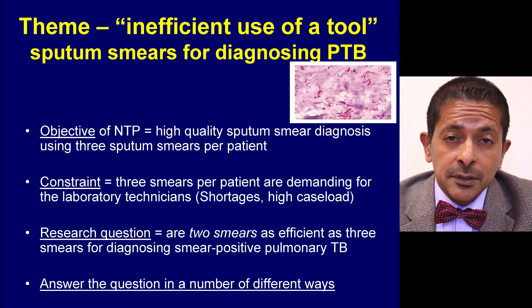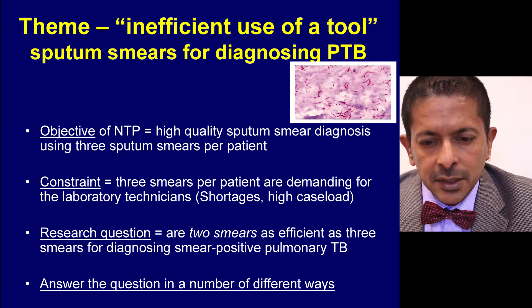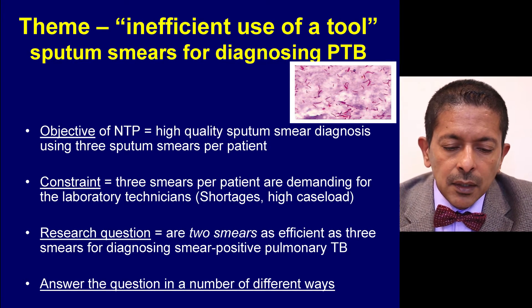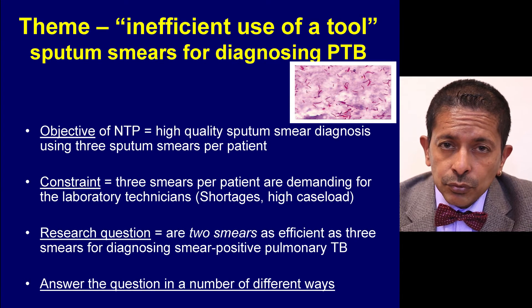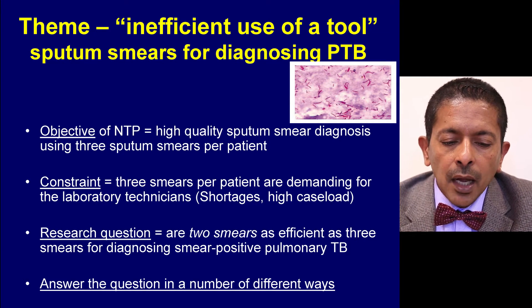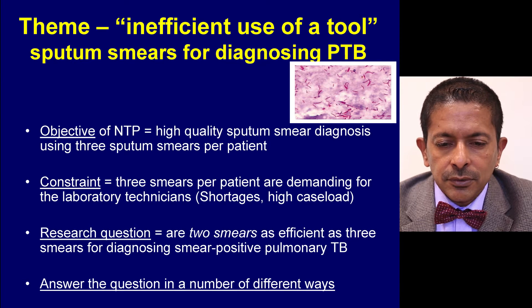Studies have shown that two smears are as good as three smears for diagnosing smear-positive pulmonary TB, and WHO has actually changed its guidelines. These two simple examples show how identified programme constraints can lead you to asking research questions that are relevant to the programme.